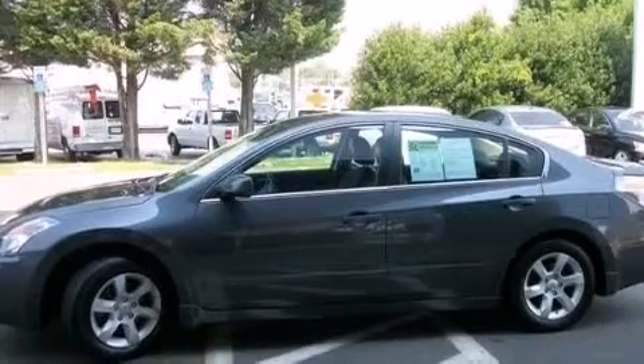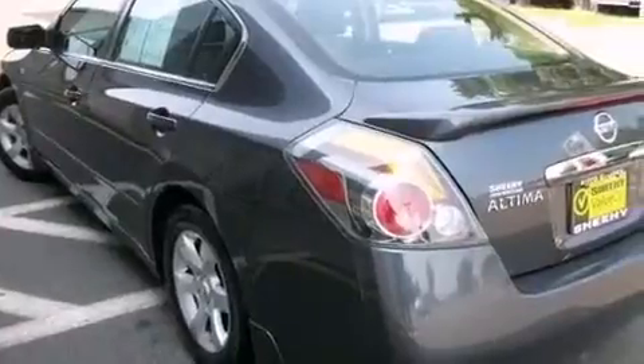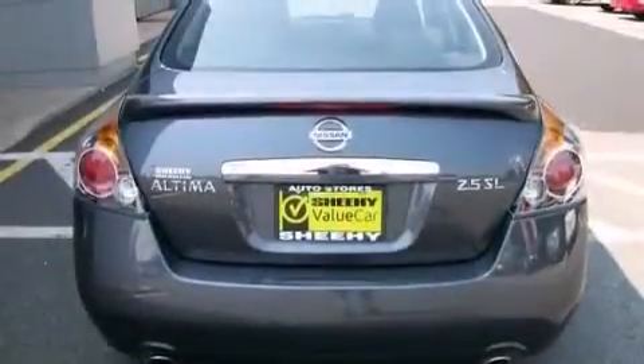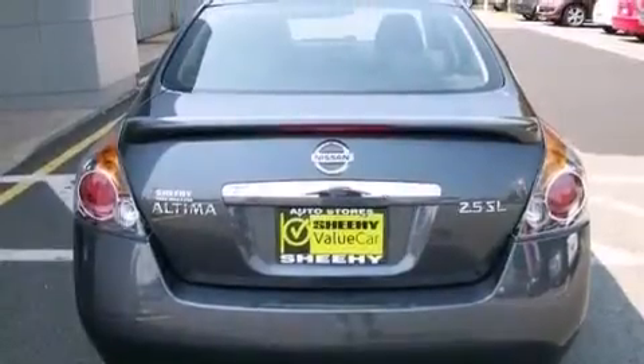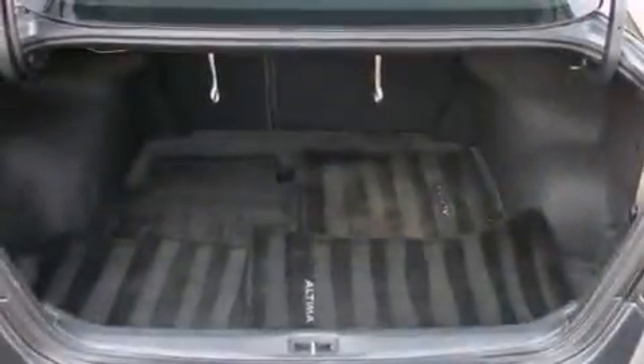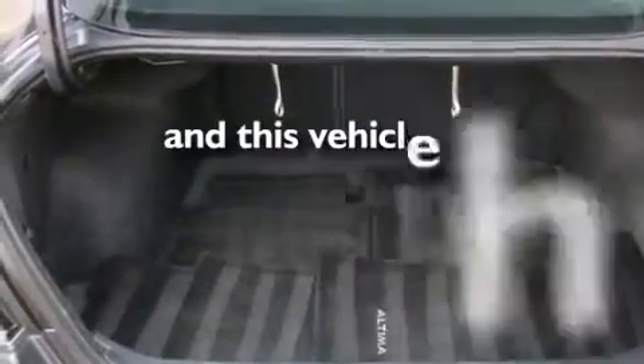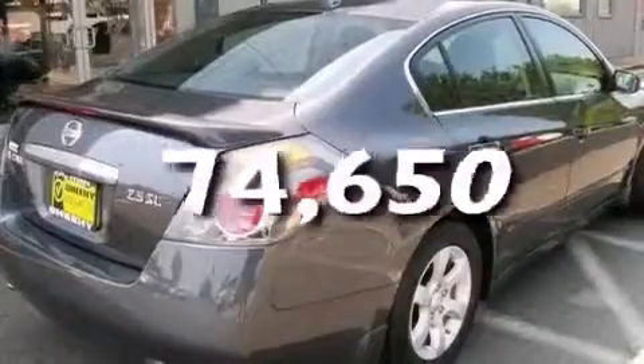All of the following features are included: a sunroof, keyless ignition, a low tire pressure indicator, aluminum wheels, leather seats, an illuminated driver's side vanity mirror, a passenger side airbag, rear seat childproof door locks, a multi-function display, and this vehicle has less than 75,000 miles.